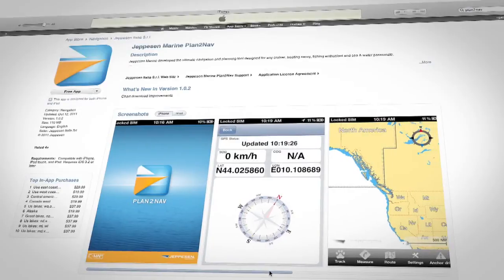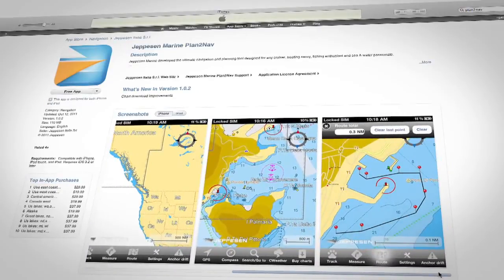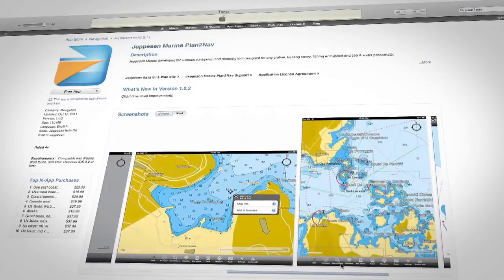Jeppesen's Plan to Nav comes with worldwide background charts so your boating adventures can begin right away. To get even more out of your iPad or iPhone and transform your boating experience, the full-featured C-MAP 4D charts are available for purchase for as little as $19.99.